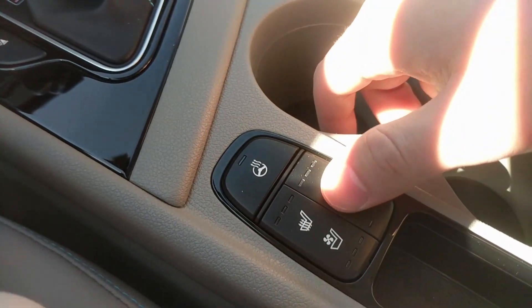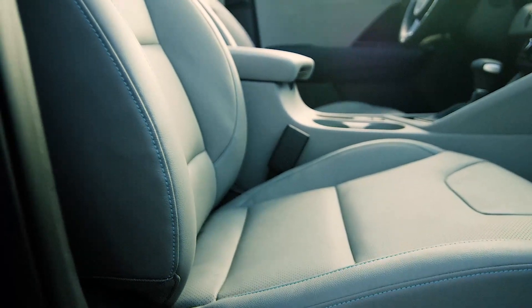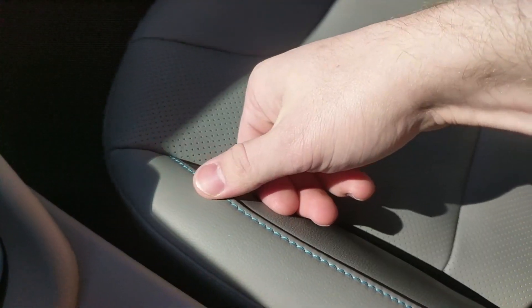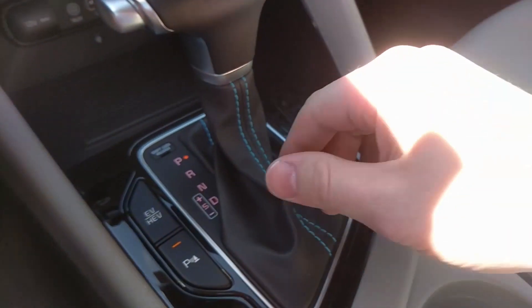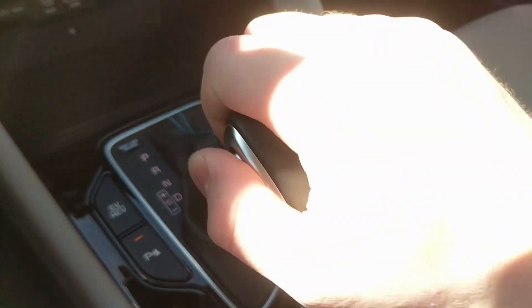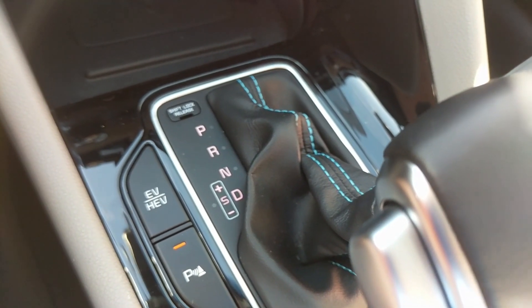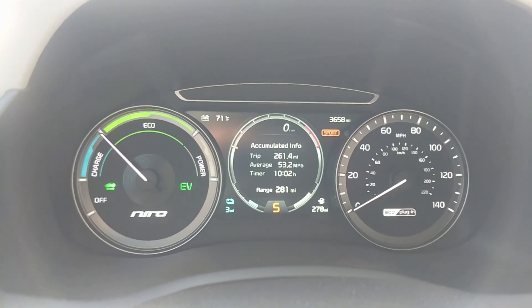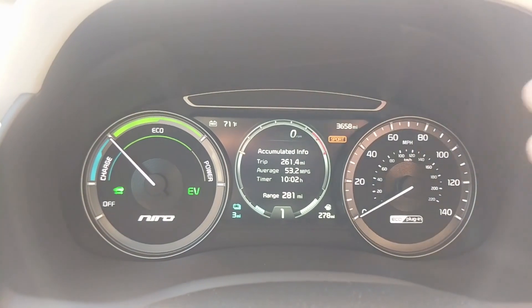We have heated and ventilated seat controls on the fully loaded EX trim. The gray leather interior has blue stitching that I really like — it matches the car's eco-blue theme. There's also blue stitching on the shift boot. The shifter has an S mode with plus and minus paddles. Tapping over into S mode, you see it change — it shows 'S' and then the gear number if you start shifting. In the gauge cluster you then get an RPM gauge showing where the engine is in the rev range.